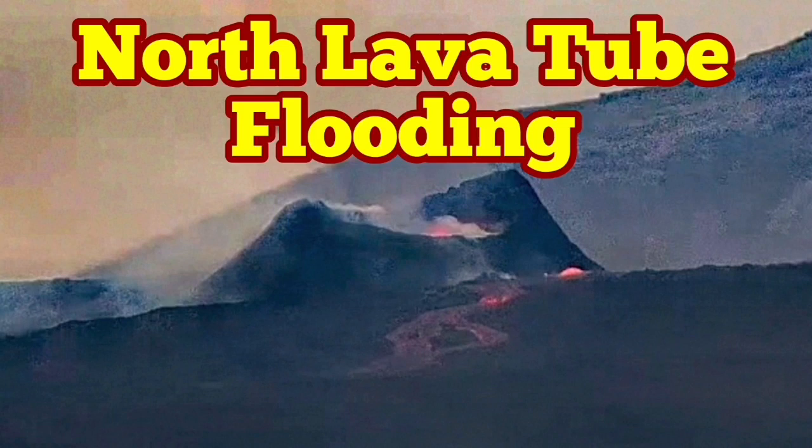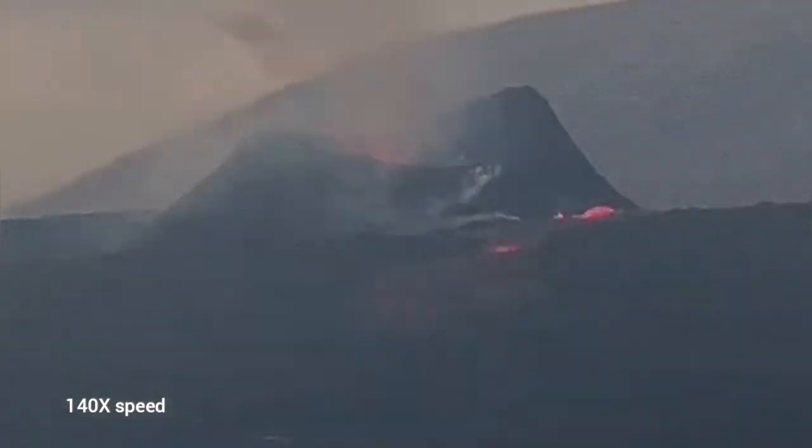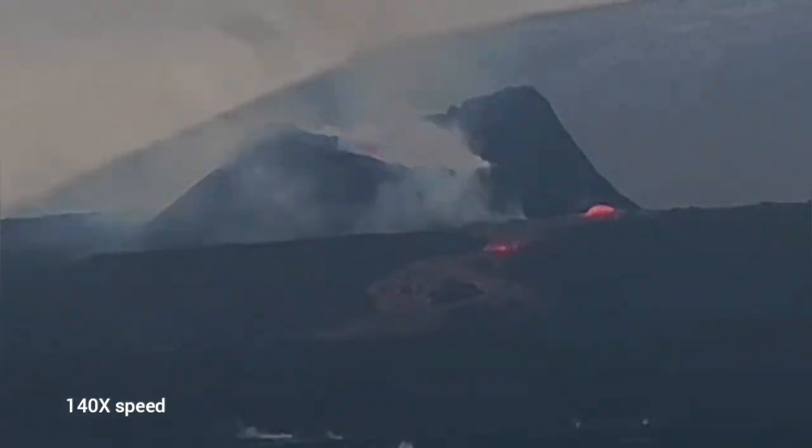The K1 Volcano of Iceland is full of surprises. At the moment we are seeing lots of flooding. The volcano has not stopped producing lava flows, and this is from the north side. You can see that there is a lava tube already there. As you can see, it has flooded.